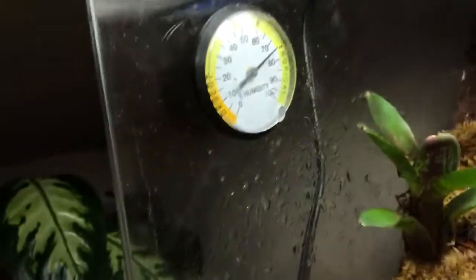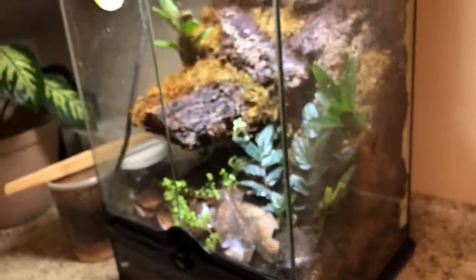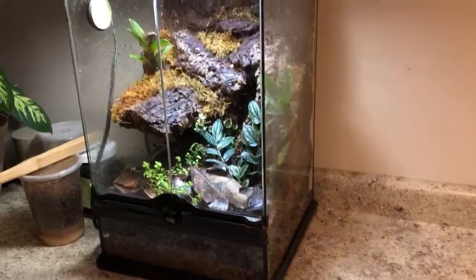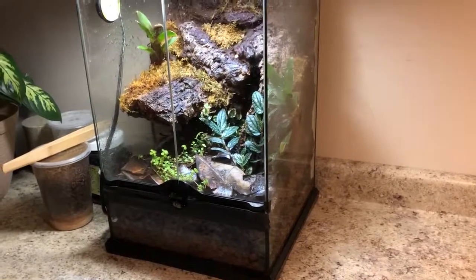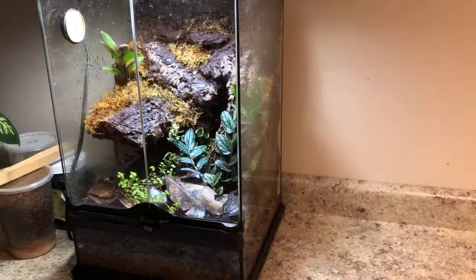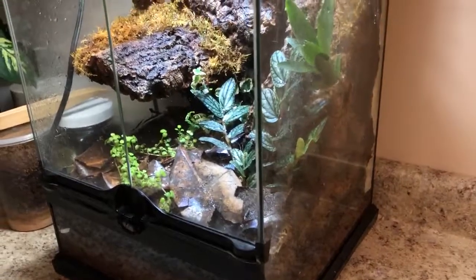Even though this tank doesn't have a glass top, it always stays around 70-80% humidity. When I come home from work it's at 70% — that's not terrible. I spray them down immediately. I've already sprayed them twice today and they'll get sprayed one more time before bed. It'd be nice to get a Mist King, but I like actually spraying my animals. The more frogs I get, I'm probably going to invest in one — they're like 200 bucks. I like misting because it gives me something to do so I can interact with them. Besides feeding, these guys you can't really handle, so when I go in and spray them it's my only real interaction I can get with them.